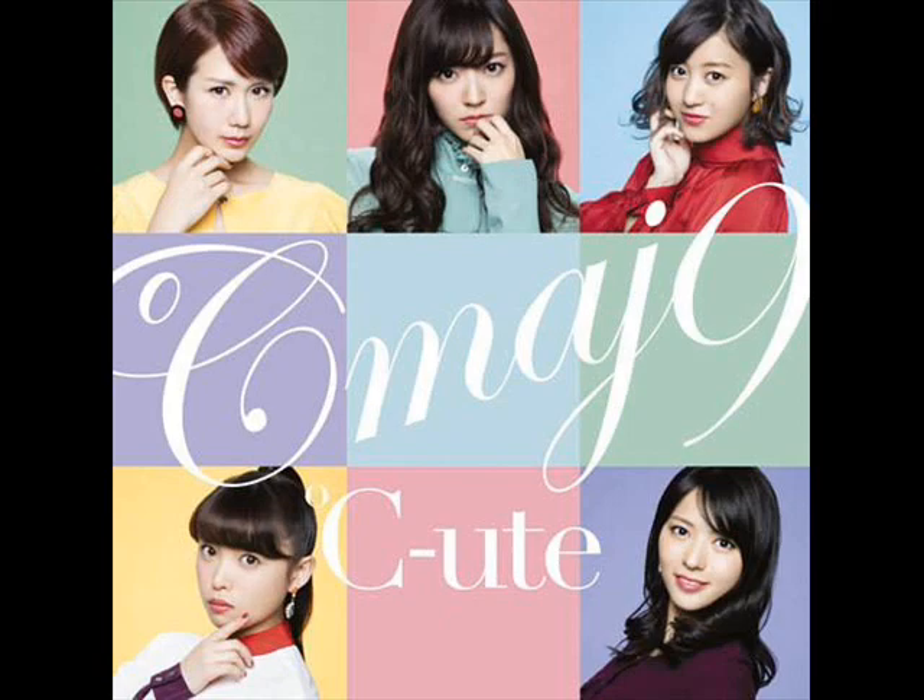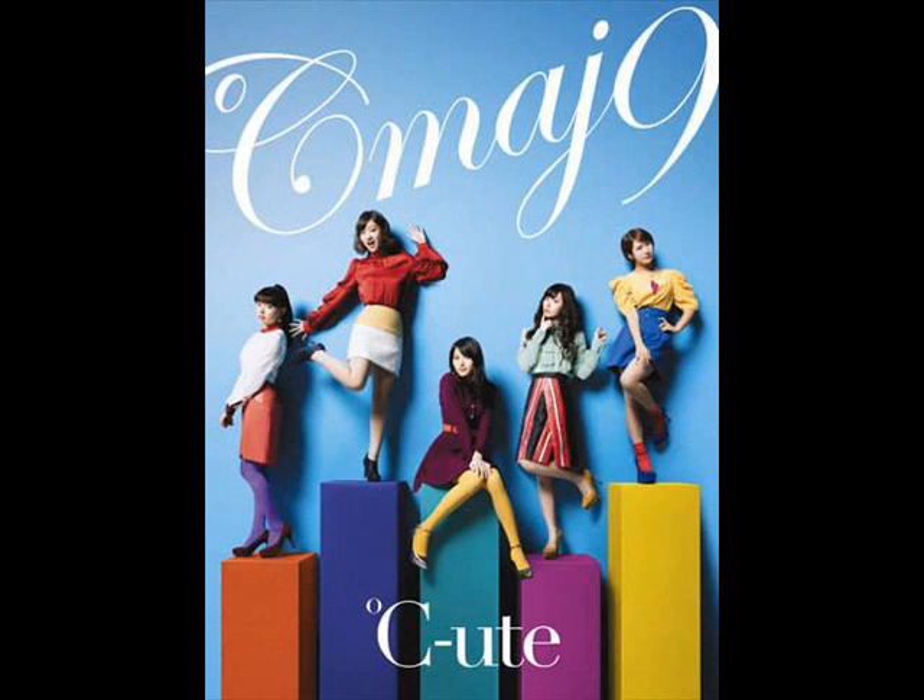All right, let's move on to the next album cover — the limited edition version A. This album cover is really colorful, thanks to the girls' clothing, and I like the coloration — it's really lively. I'll go from left to right. The girl to the far left — I feel like her pose is okay but it could be a bit more dynamic.